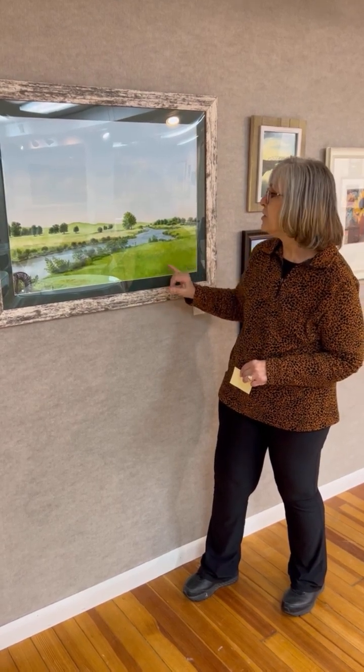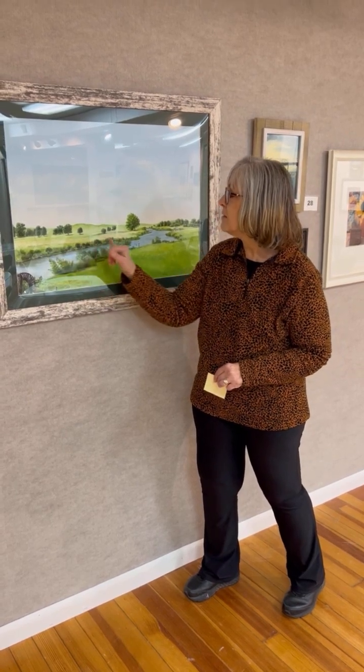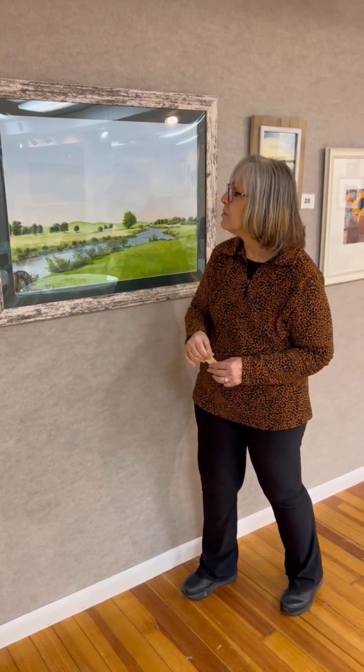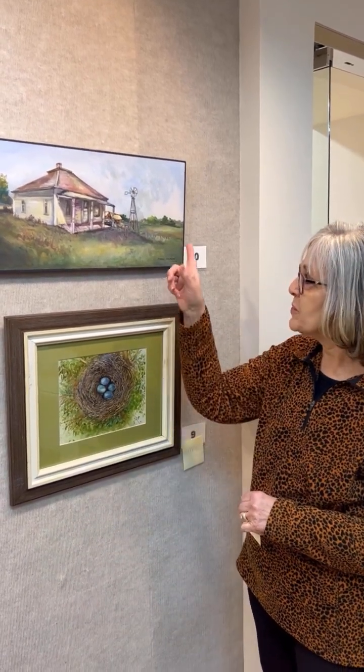Just the way all of these bushes are done is really, really beautiful — it just feels like a warm summer day in Nebraska. Our next award of excellence goes to this piece.